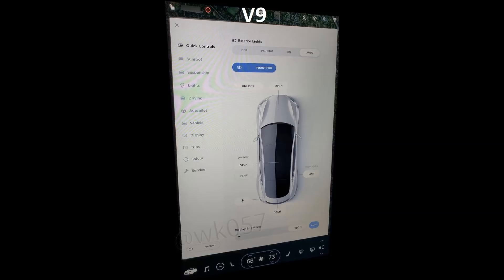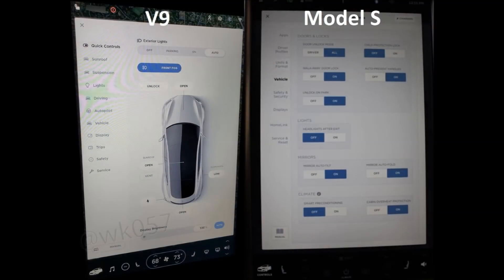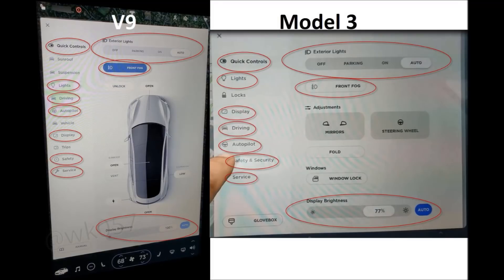Here's the new user interface for the car controls. It's a completely new look, and if we compare it to the Model S, you can see how different it really looks — menu-wise, user interface-wise, the buttons. But when we compare it to the Model 3, look at how similar they are. I've highlighted all the same selections on the left and the controls on the right — they look almost identical to the Model 3.